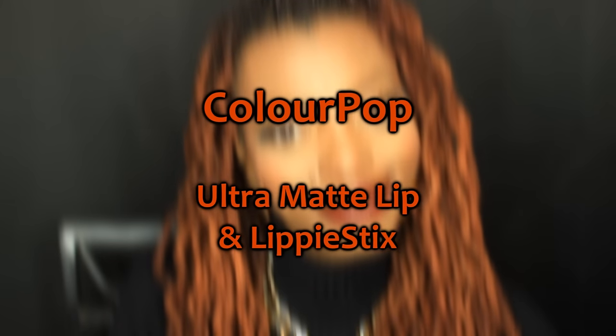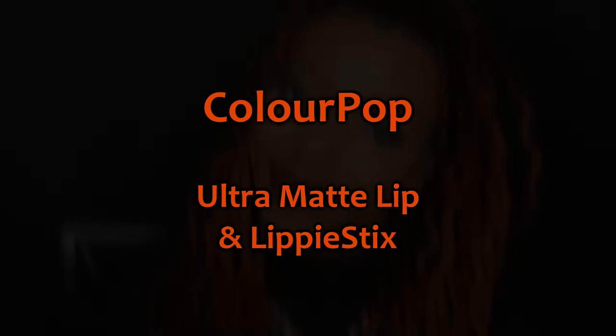Here are some ColourPop Ultra Matte and lippy sticks. This ultra matte lip color is called Limbo. It's a really pretty cinnamony brown shade that goes great with my skin and hair. I feel like I could wear this one every day, everywhere, with any eye look. This is my favorite.